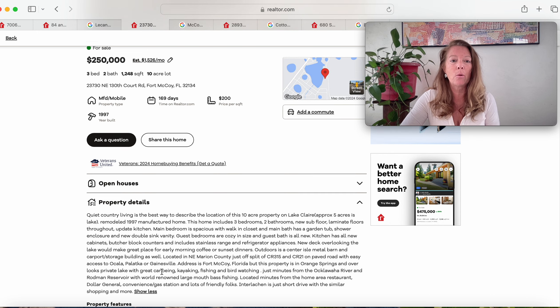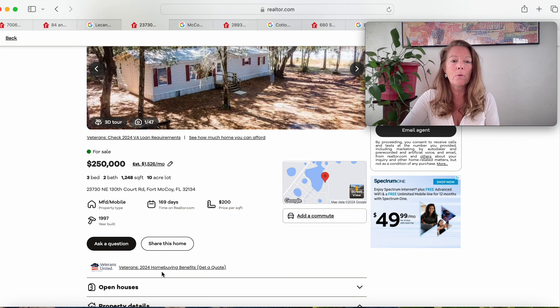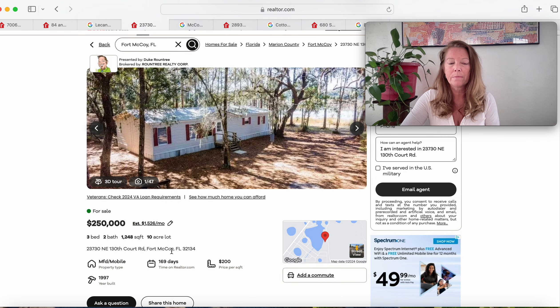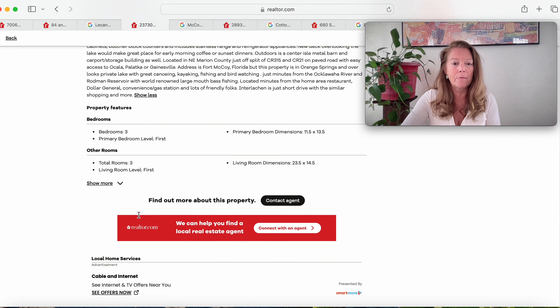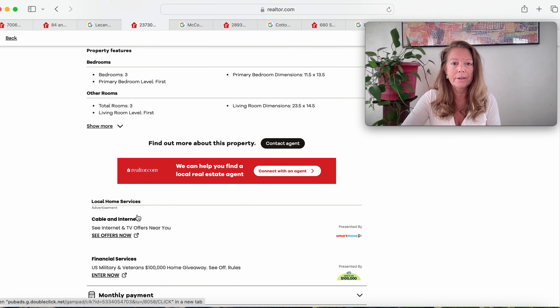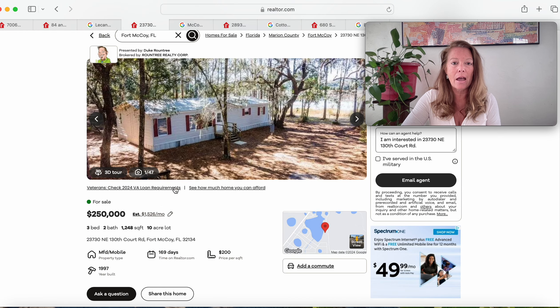$250,000 private oasis on 10 acres in Fort McCoy, Florida 32134. Looks really, really pretty. We checked the history — no history listed. Listed for $250,000.